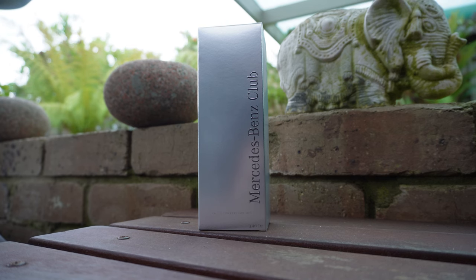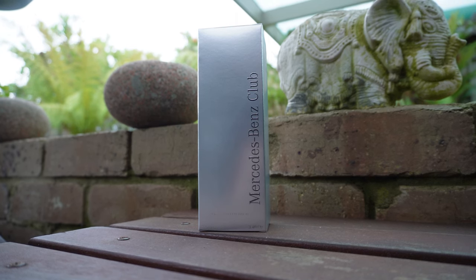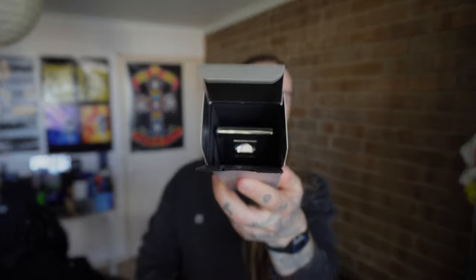Presentation is basic but classy and that's pretty much across the board for the Mercedes-Benz brand. They all look very classy, a little basic. This one's silver whereas Club Black is black, obviously. Opening up the packaging — fragrance inside.